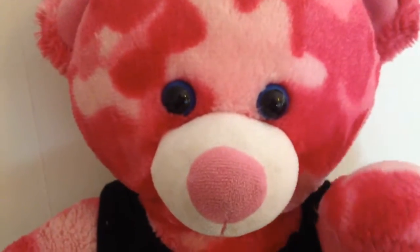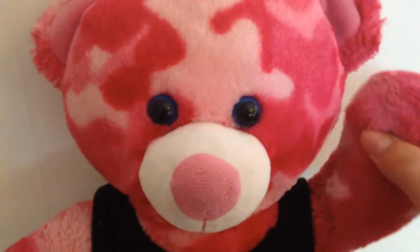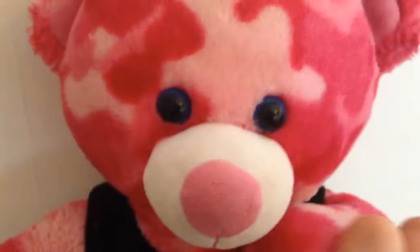Hi guys, it's Pinky and today I want to taste Christmas cookies. I'm going to taste four different Christmas cookies, so let's get started.